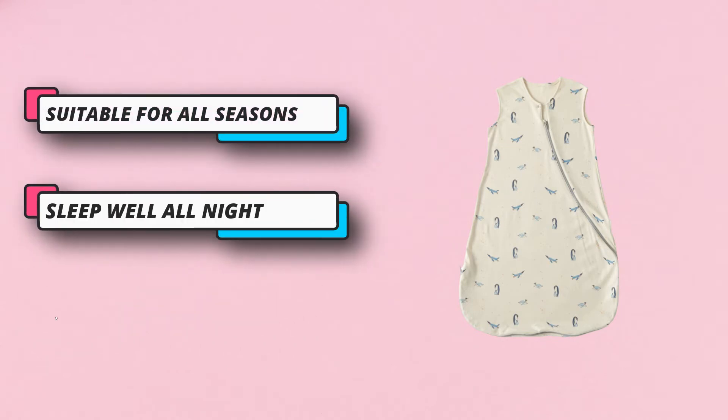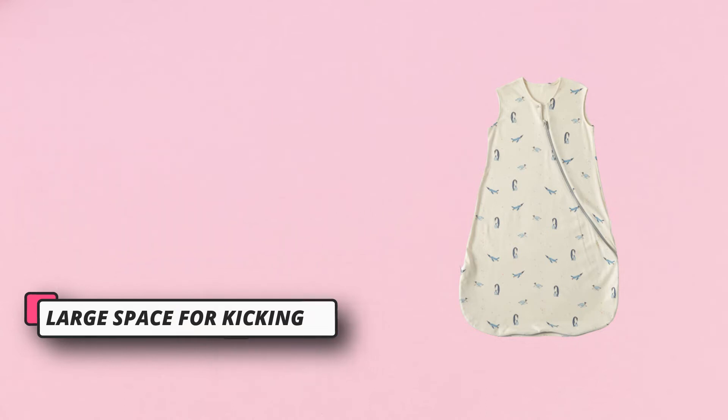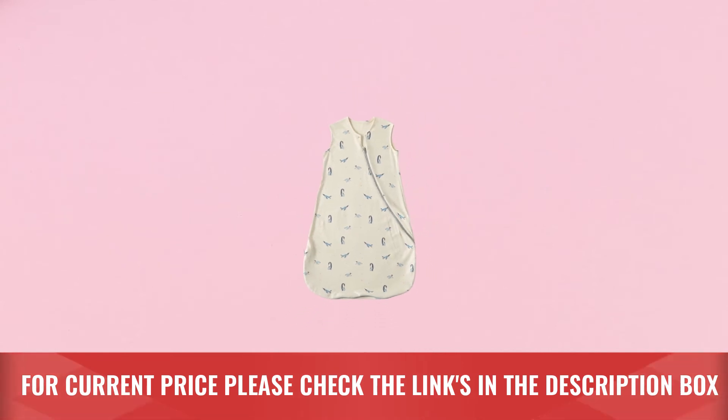Bottom opening zipper is convenient for diaper changing. Chin protection cover design prevents baby bruise, bite, and scratch. The new 3-dimensional textile process. For current price, please check the links in the description box.